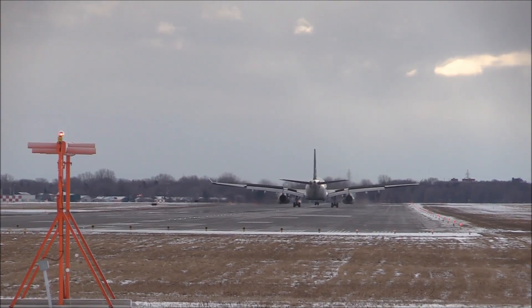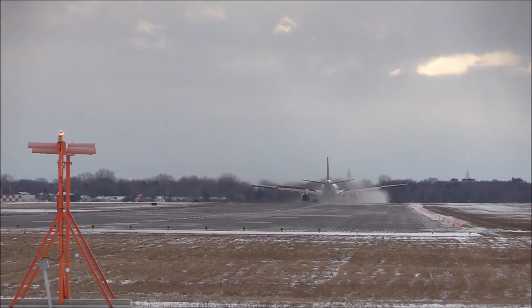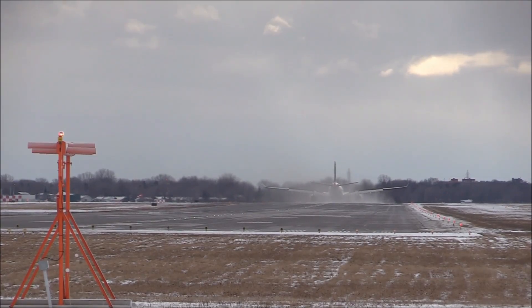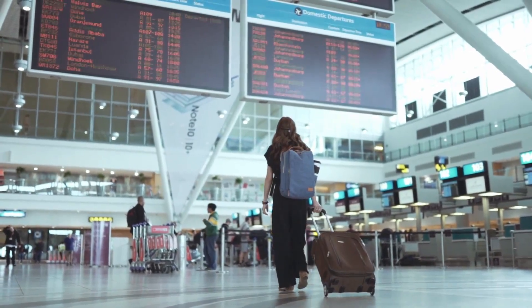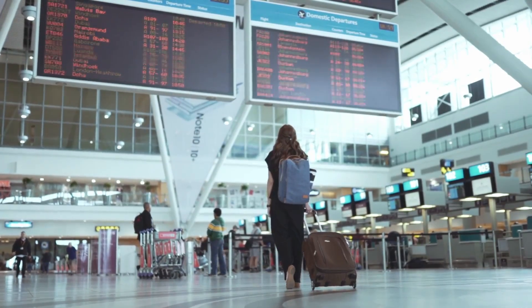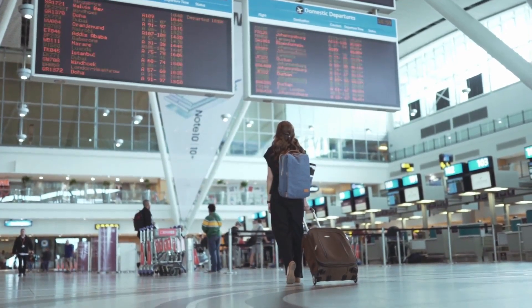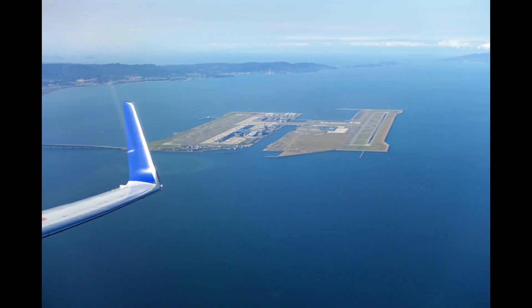Despite incredible engineering successes, the island is sinking faster than expected, leading to increasing problems with flooding. Its foundations rest on a thick layer of clay, and predictions vary on how much it will sink. The sand drain method used to strengthen the seafloor results in further sinking as the wet sand compresses under the weight — and the vast mass of stone making up the island is far more significant than the weight of aircraft.